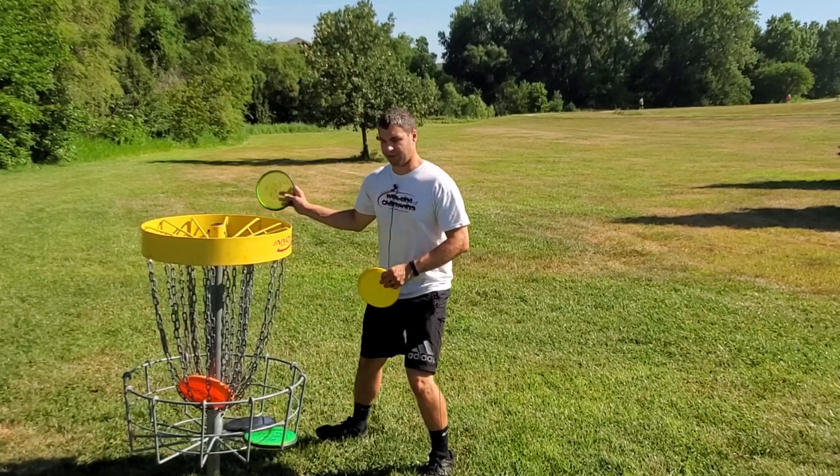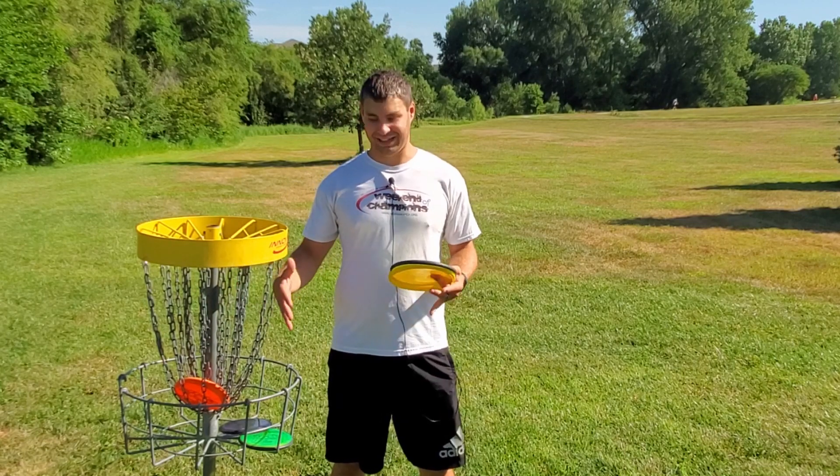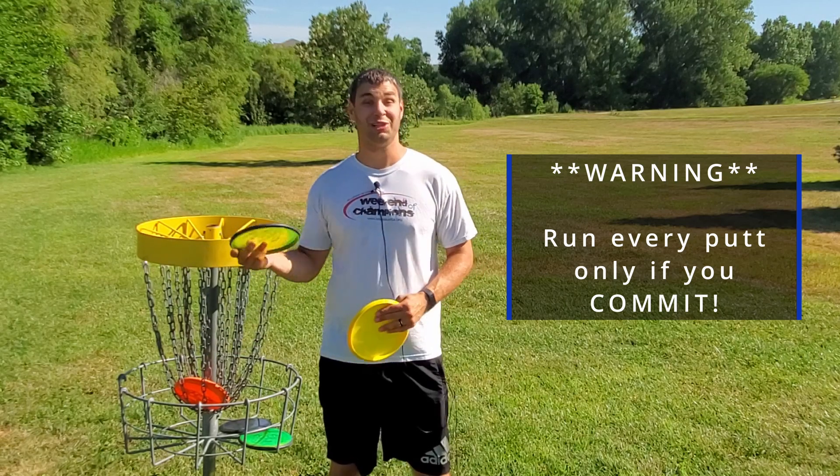All right, so this was the furthest one away from the basket — about five feet — and most of the time I was able to hit the basket and stayed pretty close. So my tip for you today is to run every single putt, giving it a chance, and that way you either hit the basket and stay close, or you'll even make it.